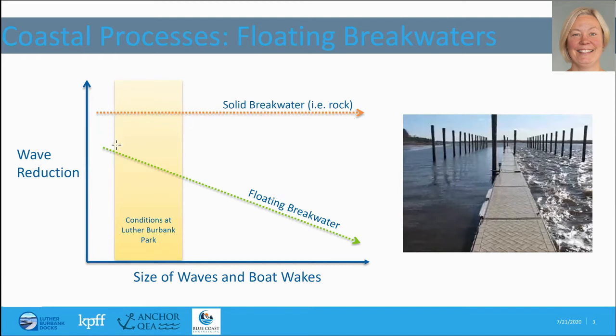Floating breakwaters perform a little differently because they can essentially float up and down on the waves. They tend to work best for smaller wave heights and smaller wavelengths, and as the waves get larger and longer — such as what you might see on the Pacific coast — they tend to not work very well and let a lot of the wave energy and wave heights pass through them and into the marina site.